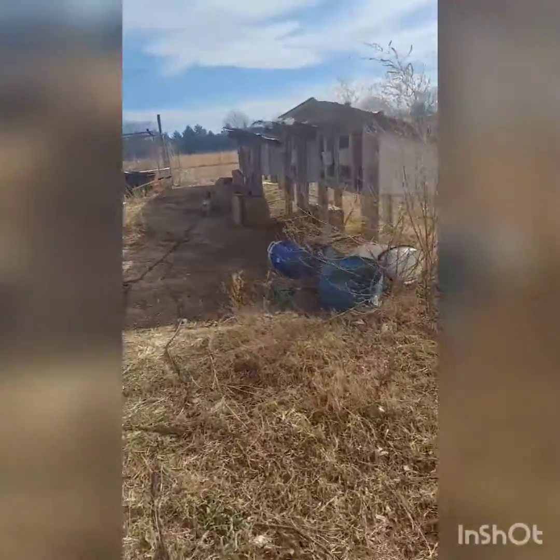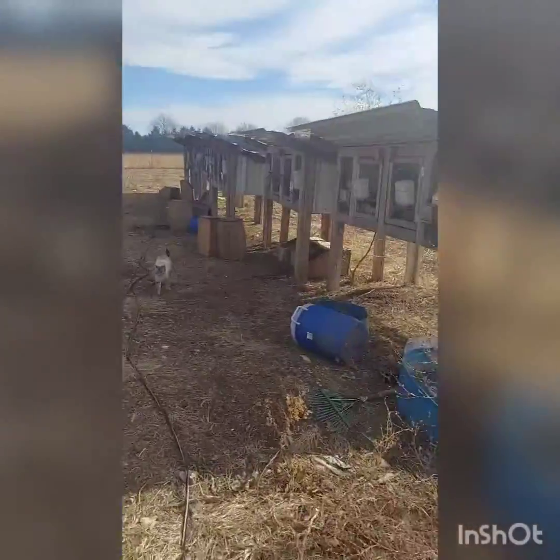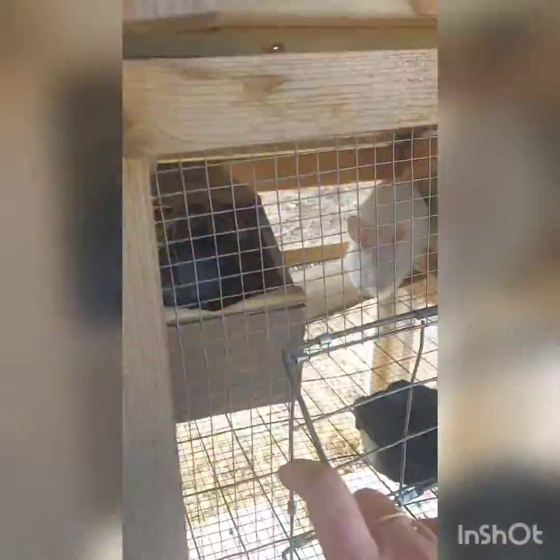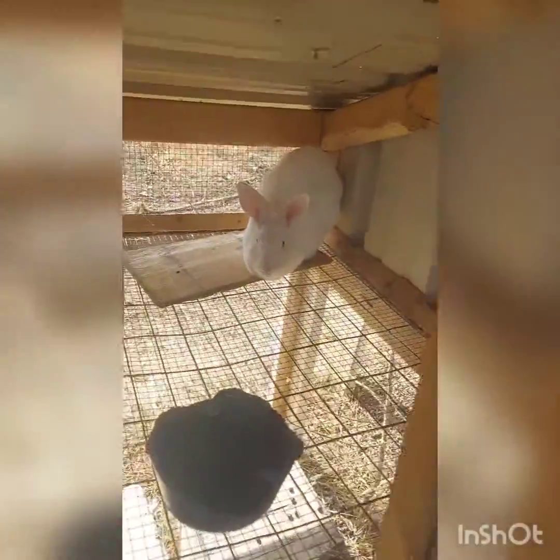Today, one of our new rabbits that we just got the other day had nine babies. This is our new rabbit. We pulled them out and counted them earlier, but it's kind of cold so I'm not going to pull them out again. We got nine little babies crawling around in the rabbit area. Mama's back there worrying.